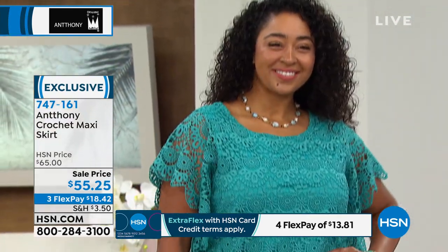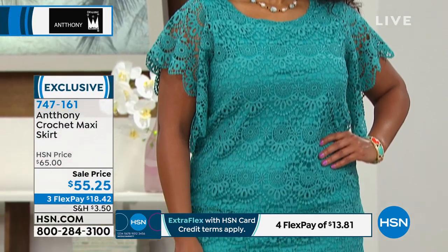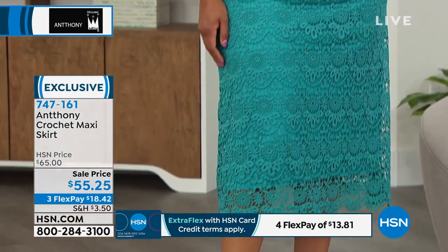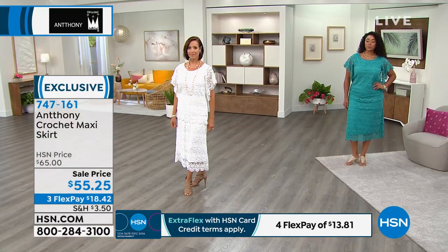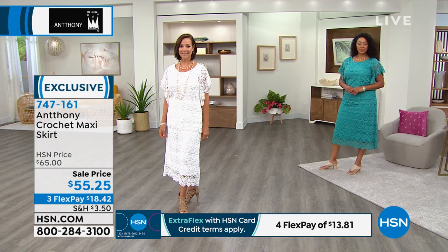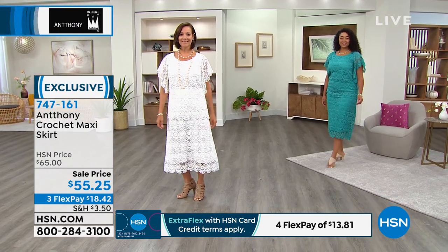And look how gorgeous that is. It's nothing like head-to-toe monochromatic color. When you go to the runway shows of New York, Milan, and London and the designer sends out a look, it's head to toe monochromatic. It is the most sophisticated look — it gets the most cheers from the audience.